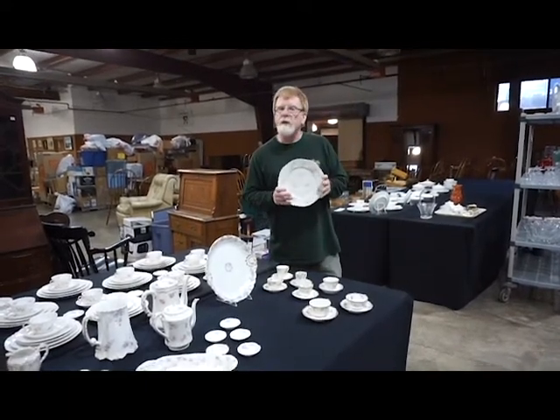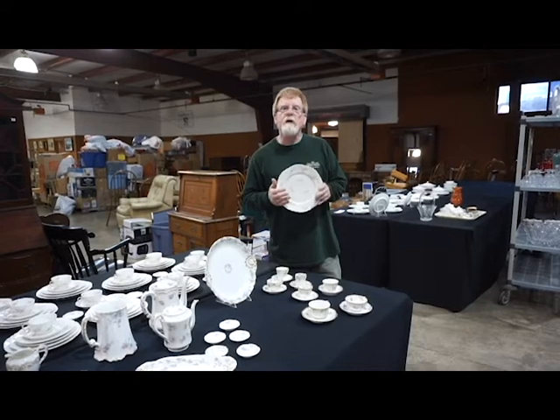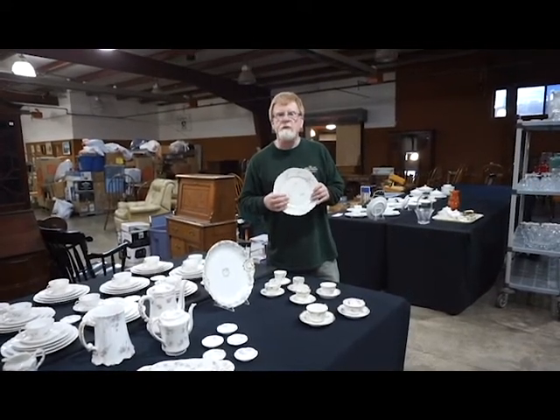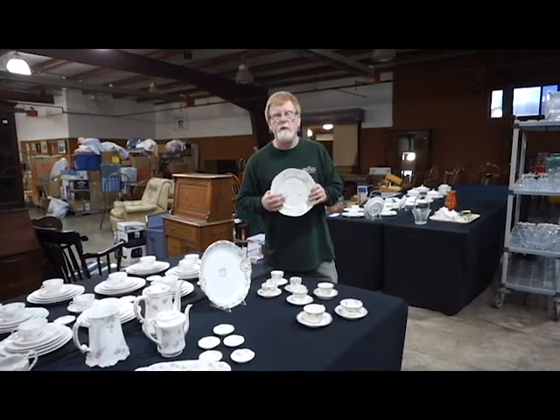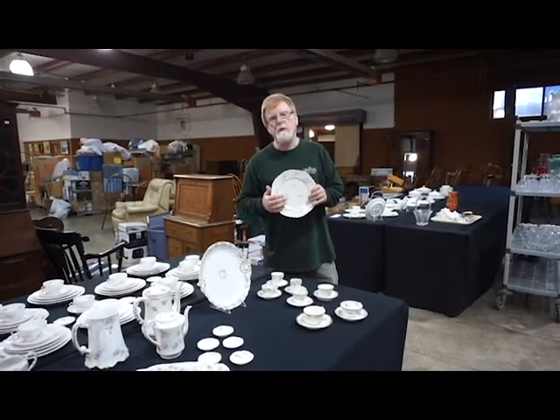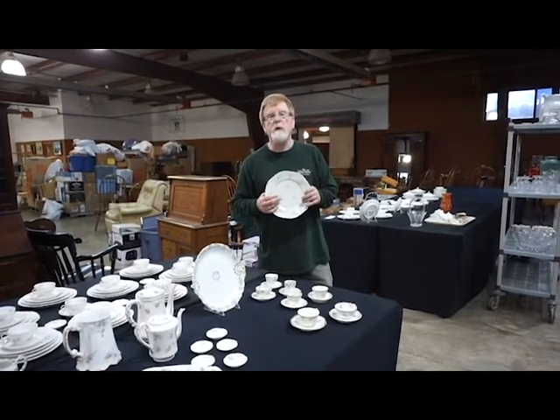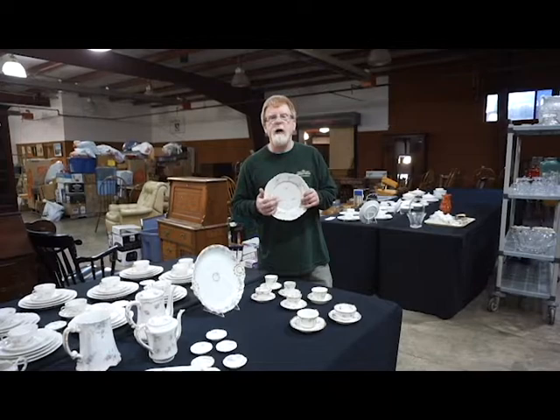If fine china is not your thing, we've also got a great set of Correll in our Gallery 2 session and we've got some fine kitchenware and antiques in Gallery 2, Gallery 3, and Gallery 1. Check out our website greenvalleyauctions.com for lots of pictures and updates, and we'll see you February 6th for the preview and our grand opening of the consignment shop.